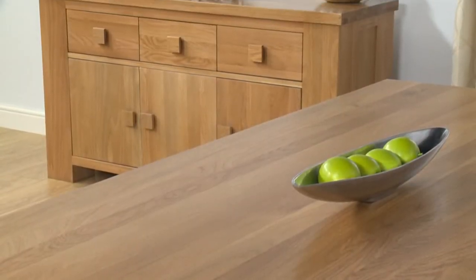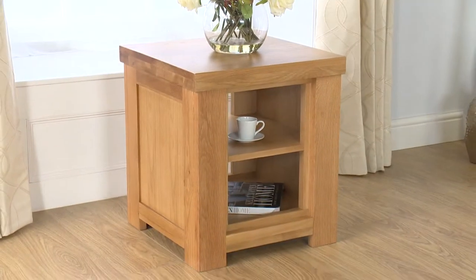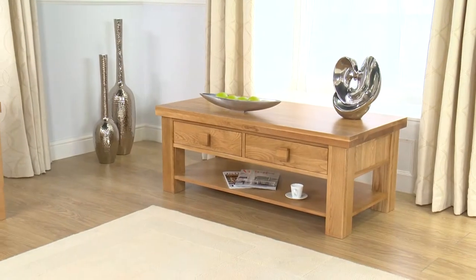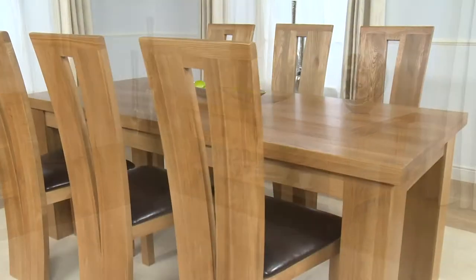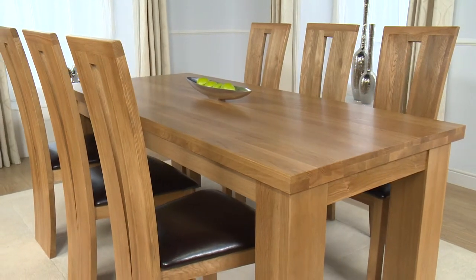This table and chairs are part of a much wider range of furniture. Browse the website, pick some pieces to further enhance your home. As the centrepiece to your dining area, this dining suite is sure to make an impression.